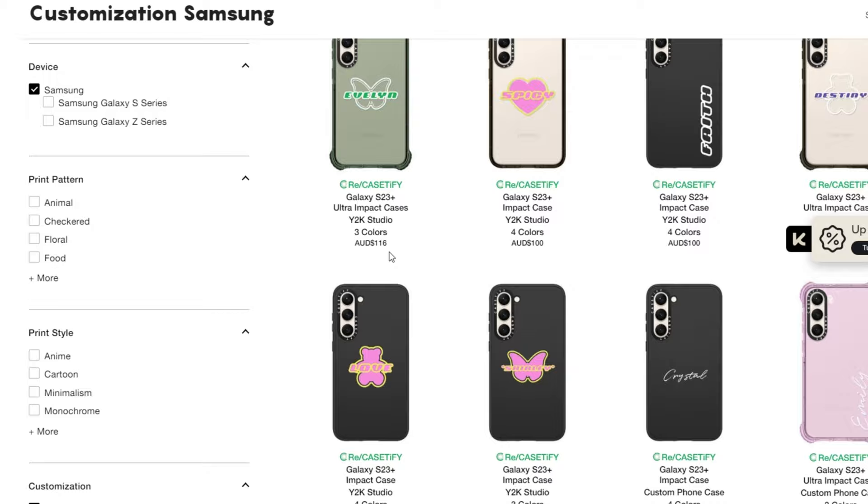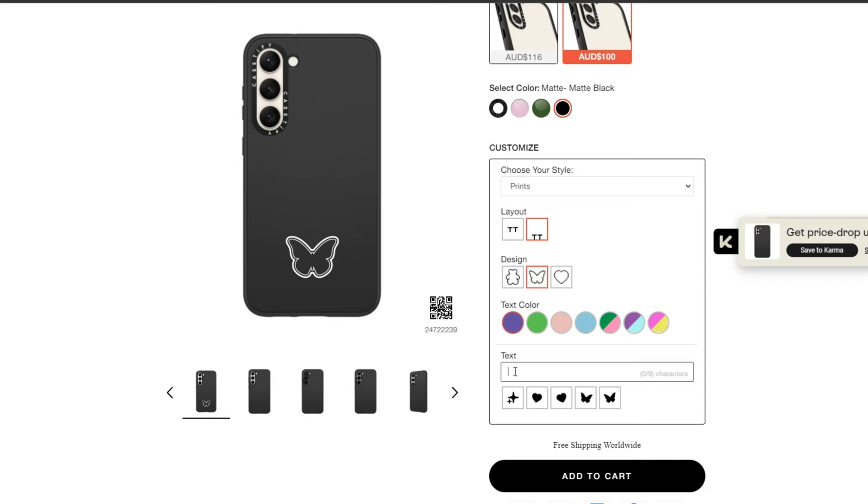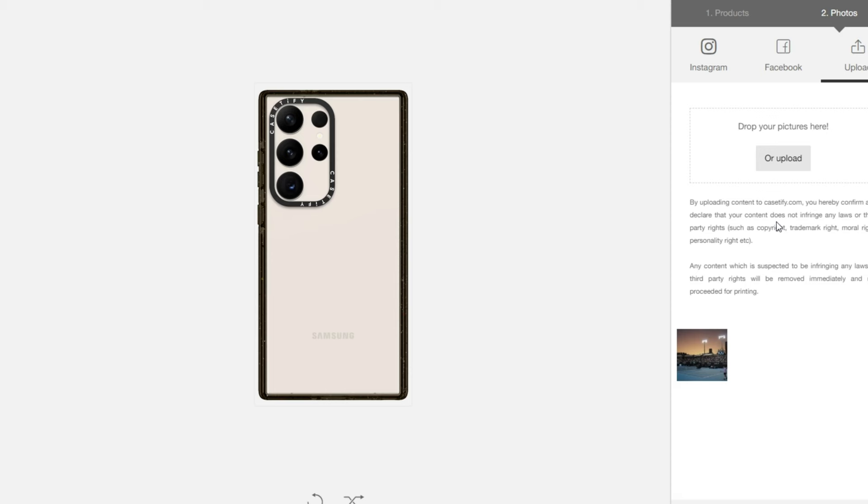Number three: customization. The range of phone case designs is endless and you're guaranteed to find the perfect design that you like. You have the option to customize phone cases where everything is already designed for you, such as this one, and you can even choose photos from your Instagram or camera roll.